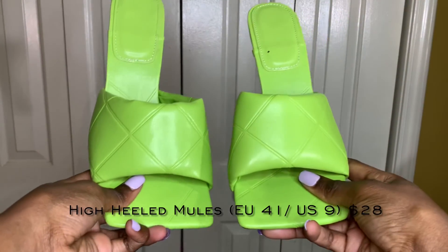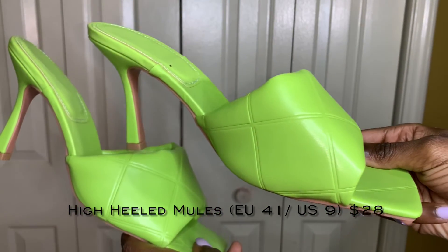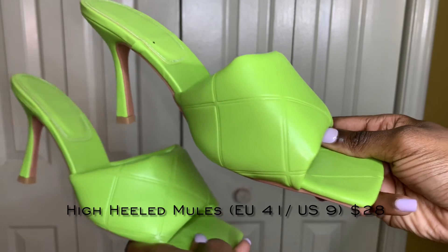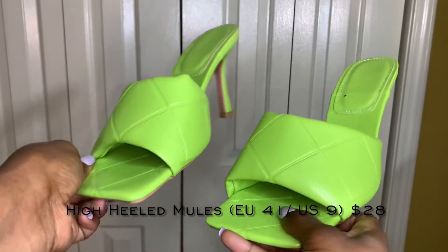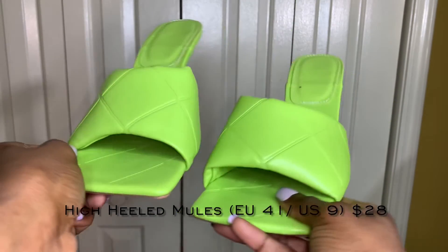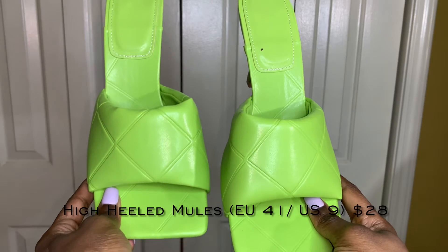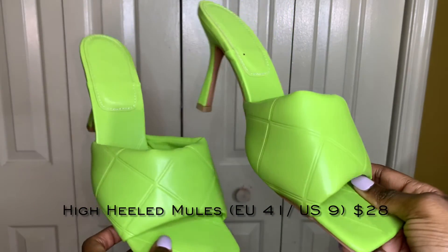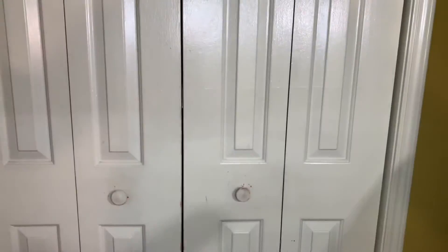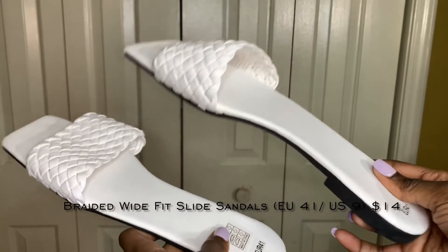The next shoes are these green mules — I'm sure we've all seen this style everywhere. These have a crisscross design on them and I think they're so cute. I love the heel — not too tall, because I cannot walk in heels to save my life. They're a really good transition shoe if you want to add color into your wardrobe or try new styles. It's an affordable way to do that, and I like that they don't have anything written on them — just a simple, clean shoe.